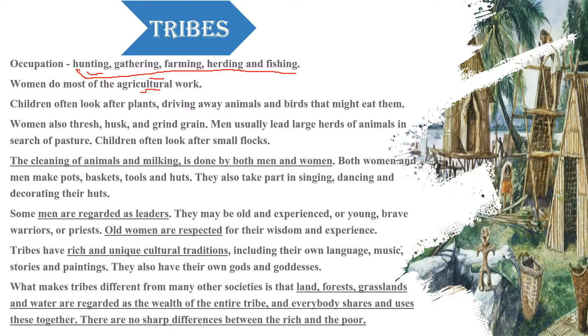That was women's work and children's work. Women's specific tasks included things like threshing, husking, and grinding grain, as well as cleaning.